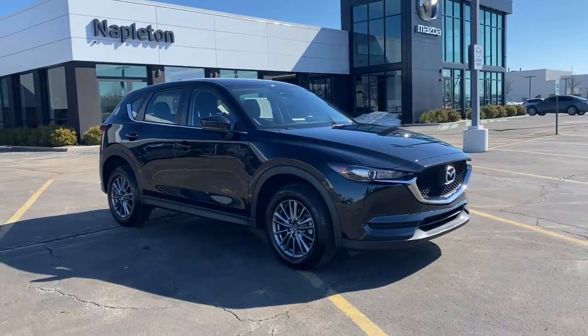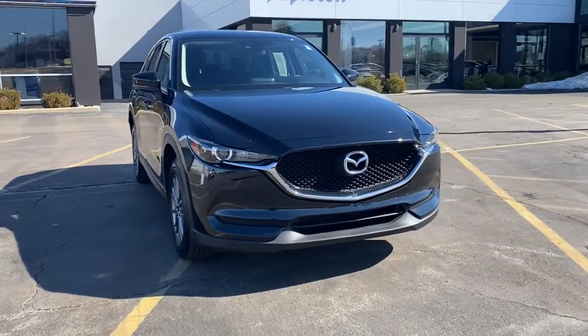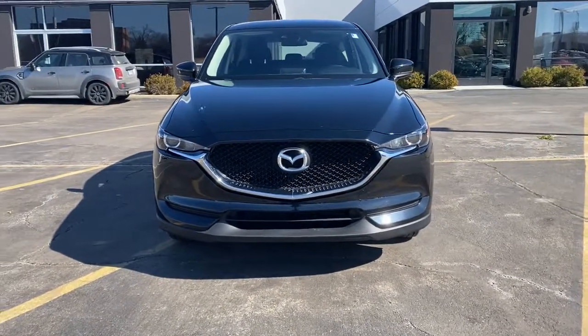Get a feel for the 2018 Mazda CX-5. This vehicle still has fewer than 25,000 miles on the clock, so it won't last long.